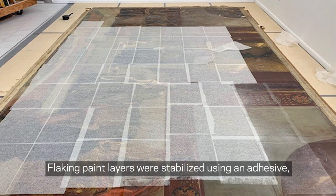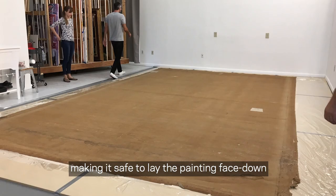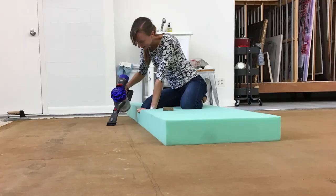Flaking paint layers were stabilized using an adhesive to prevent further loss. Tissue paper sheets, called facings, were then adhered to the entire surface to protect the painting during conservation, making it safe to lay the painting face down to work on the back of the canvas.